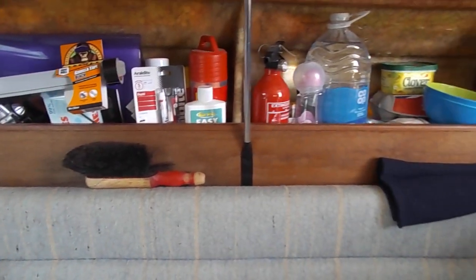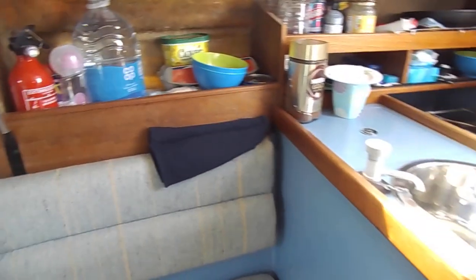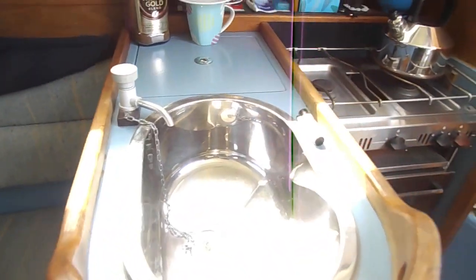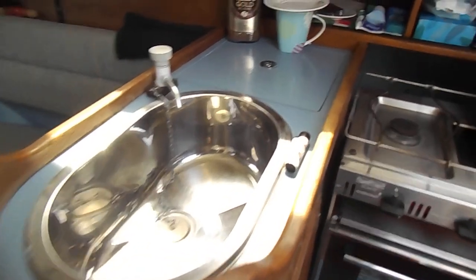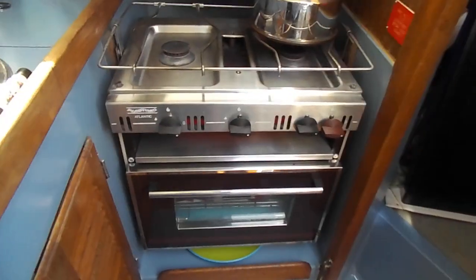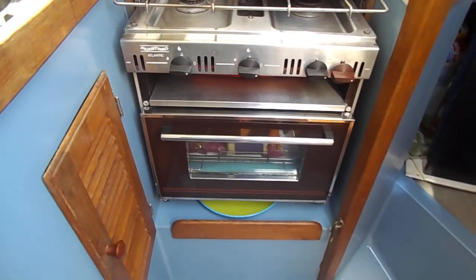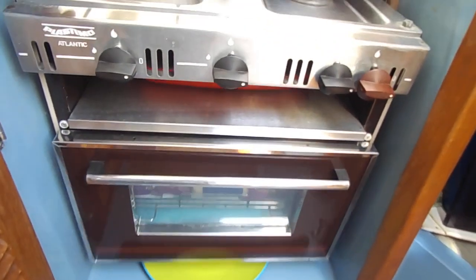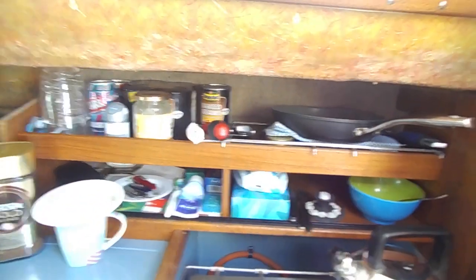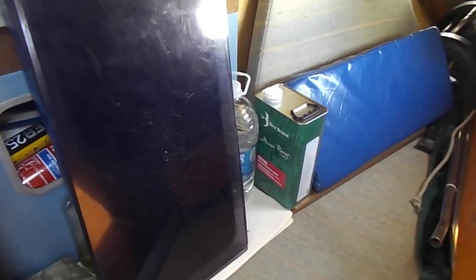Swinging around to starboard we come to the galley area. Stainless steel sink. Cooker which has two burners, a grill and an oven, and is currently gimbaled. Galley storage, and then we move around to the starboard quarter berth.